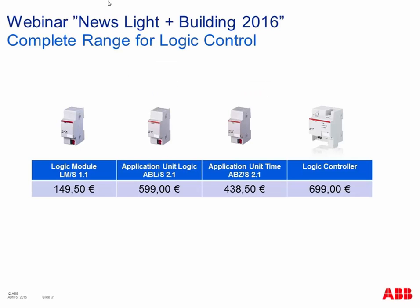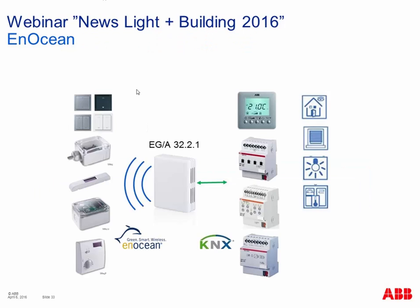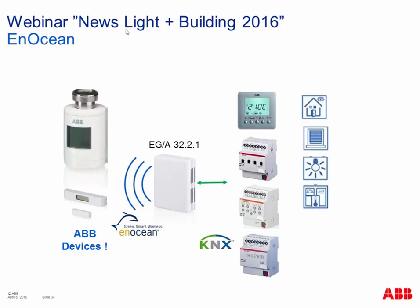We now move to devices relating to EnOcean connection — a wireless communication standard. We already have a KNX-EnOcean gateway available. EnOcean is a manufacturer-independent standard for building automation with many components on the market. Previously we only had the KNX-EnOcean gateway, but now we also have two EnOcean wireless sensors from ABB: a valve drive and a magnetic reed contact, which can be connected through our EnOcean gateway to the standard KNX world.